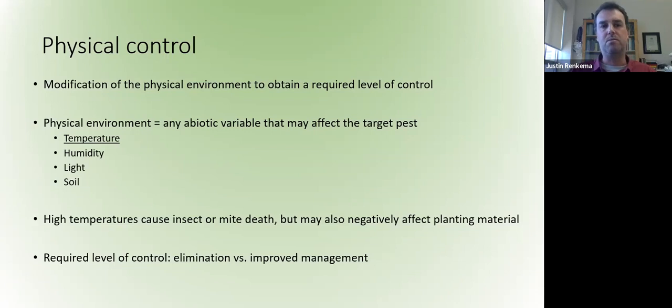We know that some of the big options for control include chemical control, biocontrol, and genetic control. Physical control is not one of the main ones we often think about in an IPM program. But it can be a very important way to control pests in certain habitats or environments.